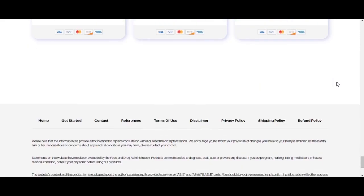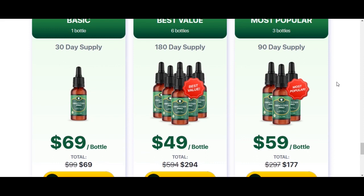Dentitox Pro has an incredible and powerful formula with many natural extracts and herbs that will help contain inflammation and also help with the overall health of your mouth, your teeth, your gums, and your breath. Many people, including myself, are having results, and you can actually have results as well.